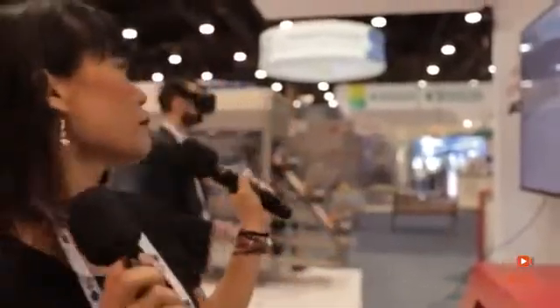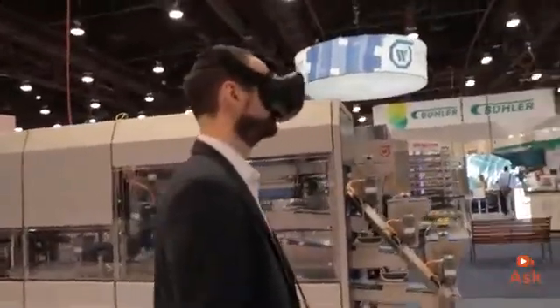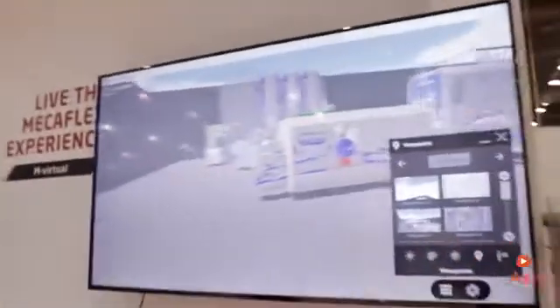Welcome to the MechaTherm booth where we are going to walk through a facility. If you come here to this booth you're going to see the MechaFlex experience using VR. If you guys are interested in doing that, come to the MechaTherm booth.